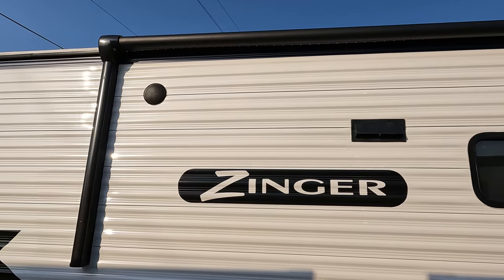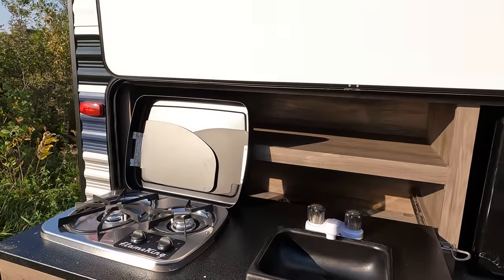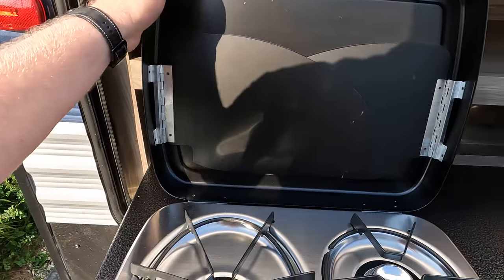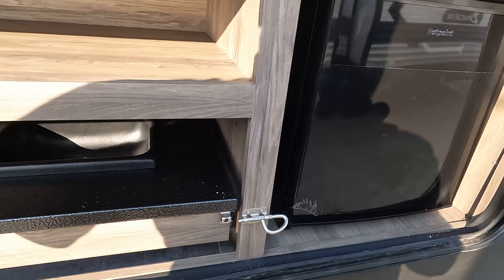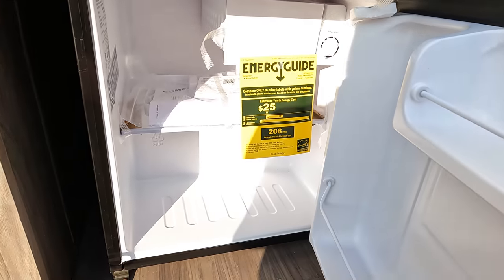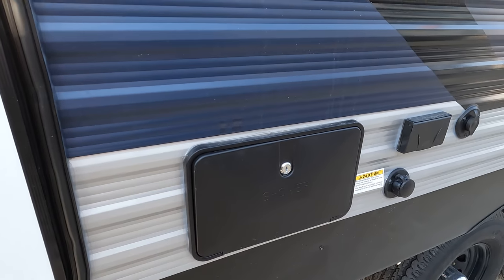Decent size awning, especially on a longer unit. It does have the exterior speakers, and then we have an outdoor kitchen: two burner stove, little water area, and a fridge over here as well. The outdoor shower is right next door, along with black tank flush, power television hookup, and all that good stuff.